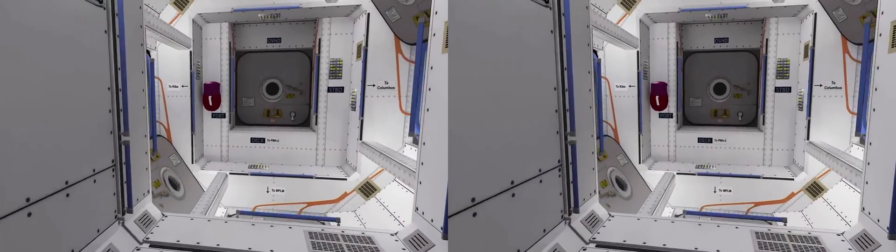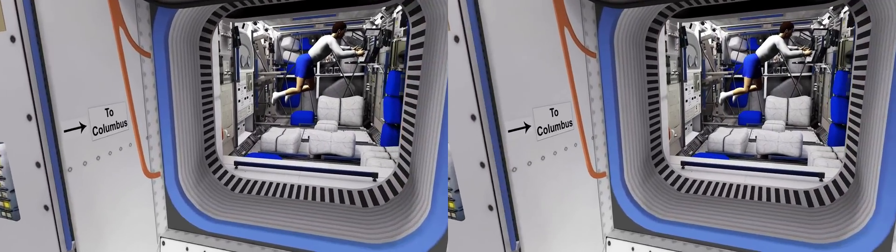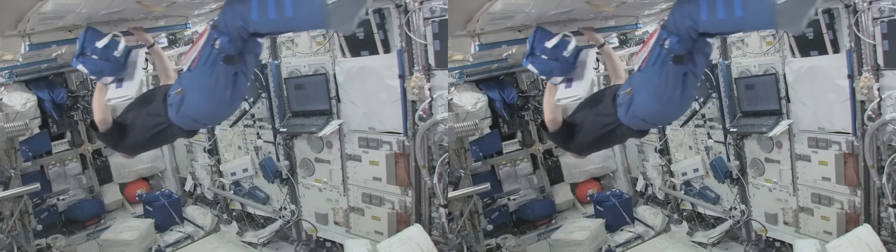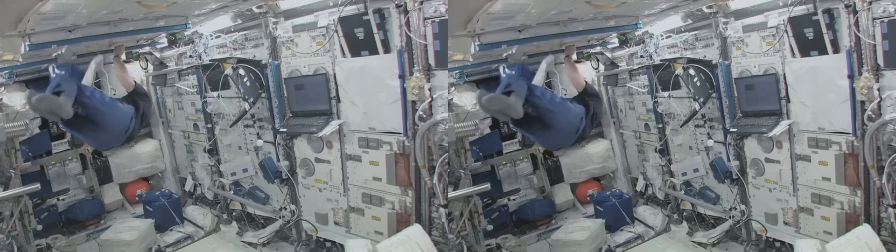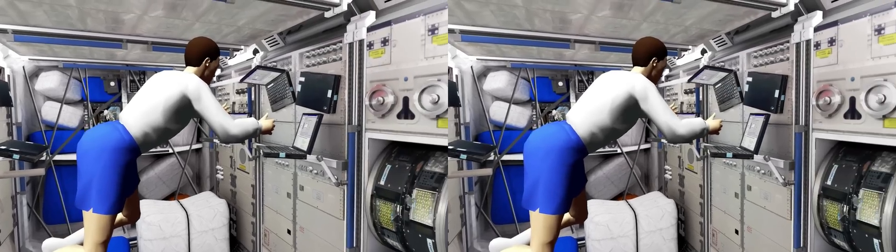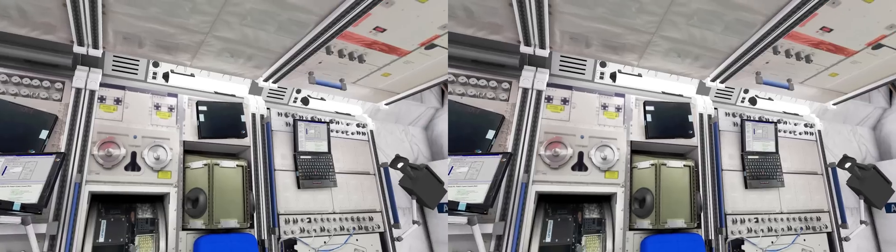We now move through the connecting module Harmony towards Columbus. Europe's state-of-the-art facility has room for ten racks, squeezing the maximum amount of research from the available space. Each rack is devoted to different scientific areas. Experiments are performed in biology, human physiology, radiation, material science and fluid physics. European scientists have remote access to this very special orbiting facility and are producing scientific results for our benefit back on Earth.